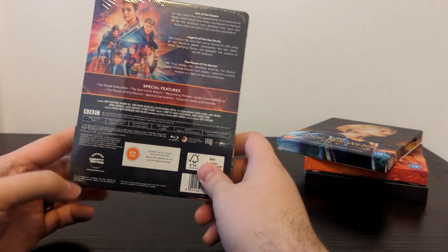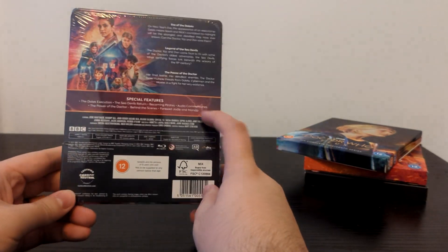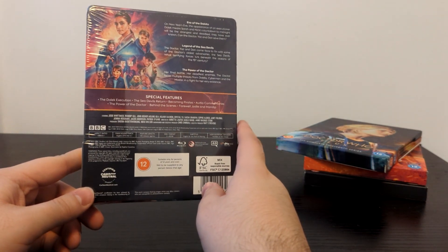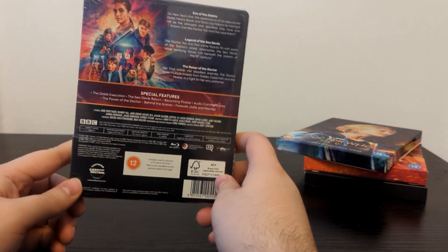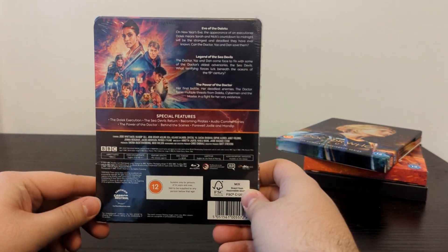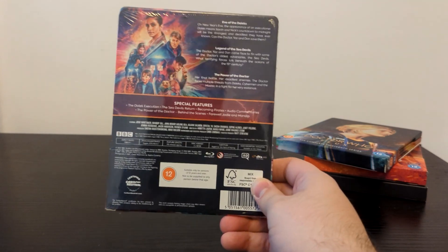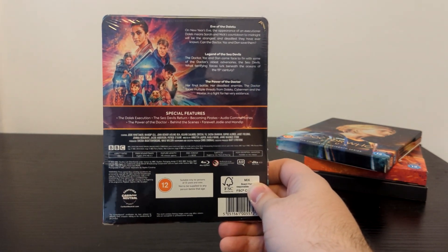The main exclusive for these sets will be the audio commentaries. We've already had some information come out from people who watched this ahead of time on Twitter. They said that in the commentary for The Power of the Doctor, they explained that the reason they had to separate the Doctor and Yaz in that series was that if one of them had to self-isolate — because it was filmed during the pandemic — they wouldn't have to shut down the entirety of production.